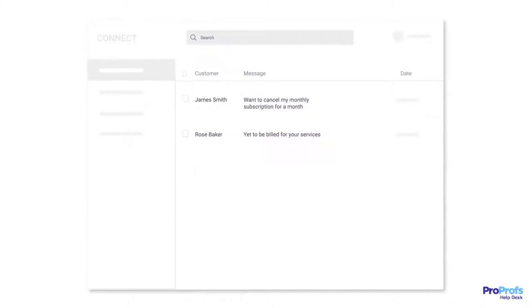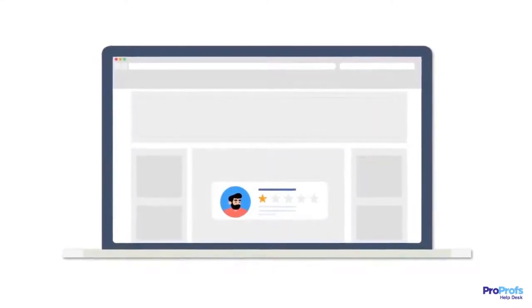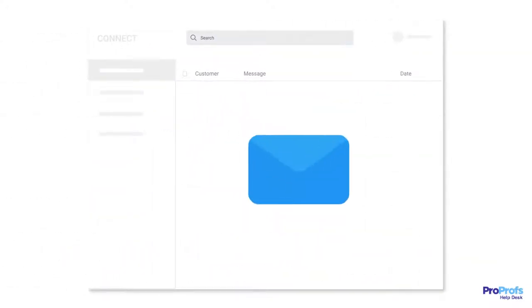Businesses often have to juggle between multiple customer-facing inboxes, resulting in delayed responses and unhappy customers. On top of it, the inability to track customer issues can make your support process redundant. So, how do you declutter your email accounts and reach inbox zero?